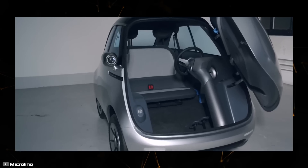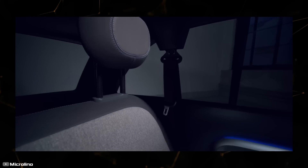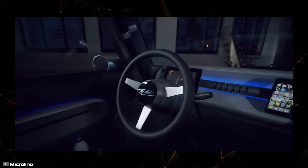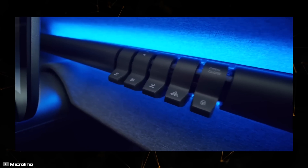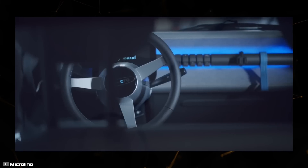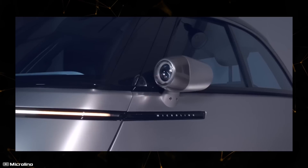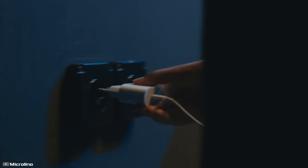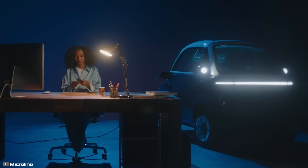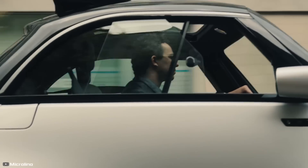The car accommodates two adults and the trunk capacity is 230 liters, ample for weekly shopping. The Microlino 2.0 offers several battery options from 6 to 14 kilowatt-hours, providing a range of 95 to 230 kilometers. Regardless of battery size, the car can be fully charged in four hours from a standard household outlet, making it highly appealing to environmentally conscious urban dwellers.